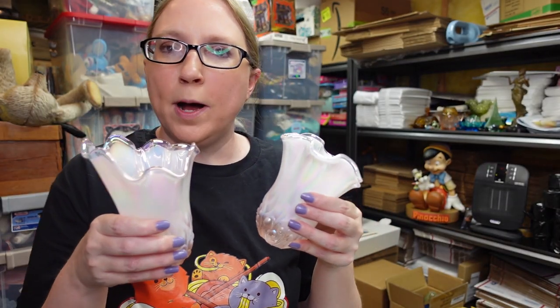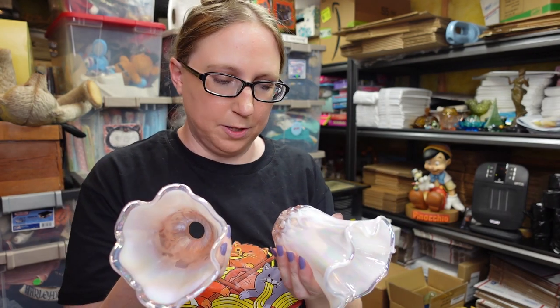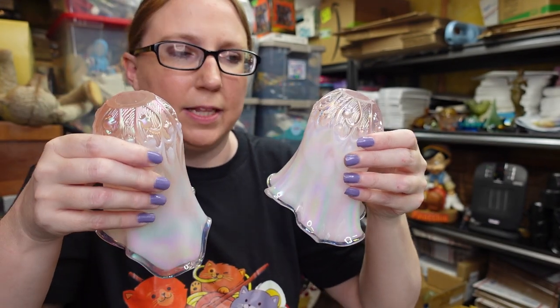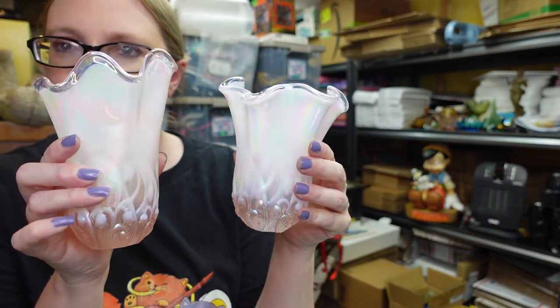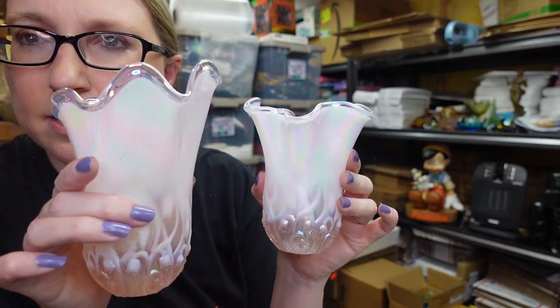These pieces came from the glass auction. They are Fenton glass shades — really beautiful, with a Lily of the Valley design. I listed these together as the pair. They're ever so slightly different, not exactly the same, but they would be beautiful on a lamp. I listed them together for a buy it now of $119.99.